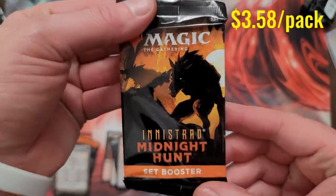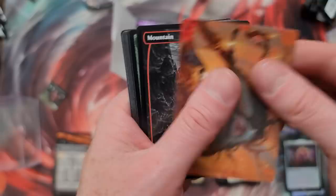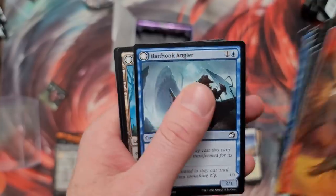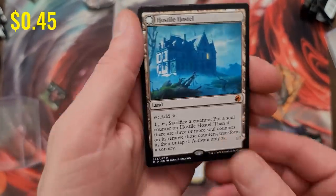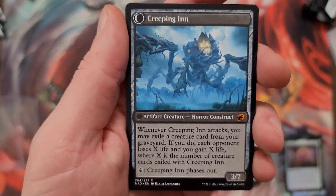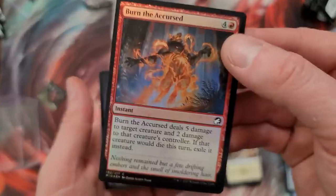Midnight Hunt set booster — dumpster fire, come on, let's go. I am feeling we're going to get one big hit in all this — it's coming. Style Hostel, there you go. Burn the Accursed — get a load of that creeping in, man. It's a building that turns into this crazy beast — I like that, that's fun. And the list slot — we got crapped on.